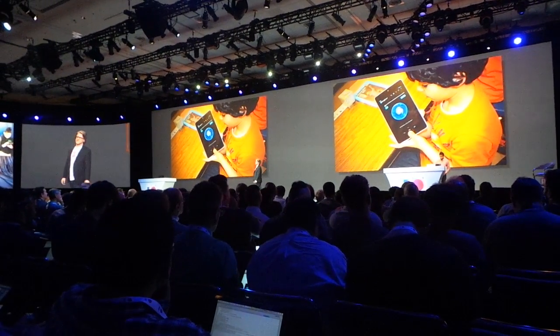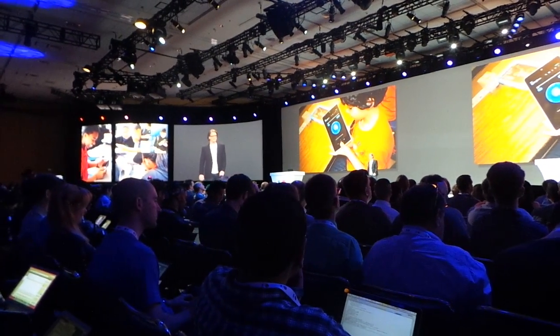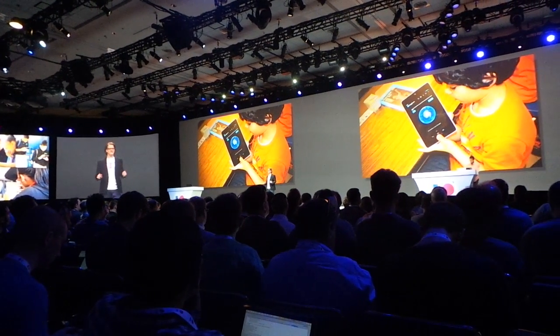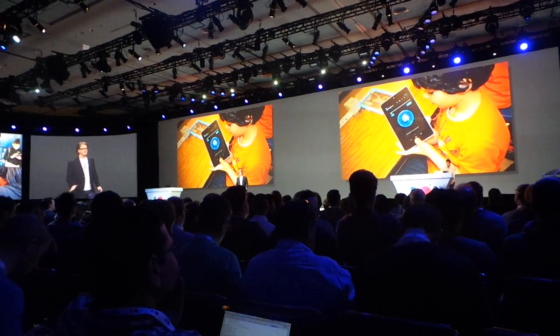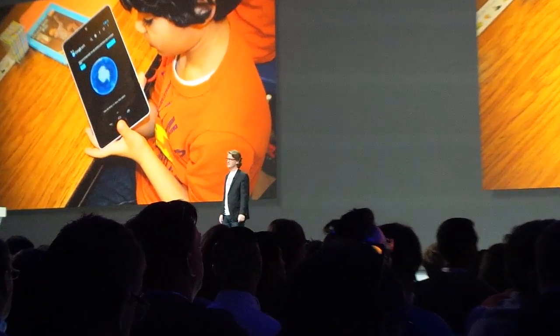Pilot sites like KIPP Bridge Charter School and Hillsborough Township Public Schools are already going crazy for this. Six elementary schools in New Jersey used 550 different third-party apps during a single day in our pilot — all of them discovered and downloaded by teachers in Google Play for Education. Multiply that pilot by millions of classrooms in the U.S. and you can see there's a huge opportunity here for educators, students, and for you as developers.